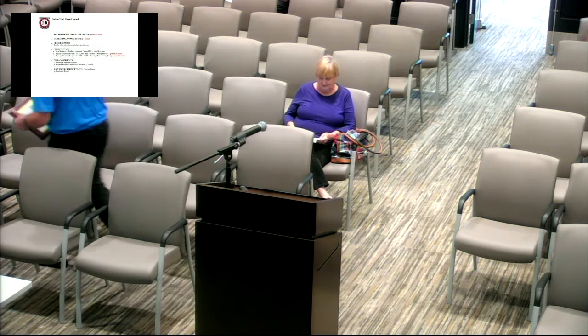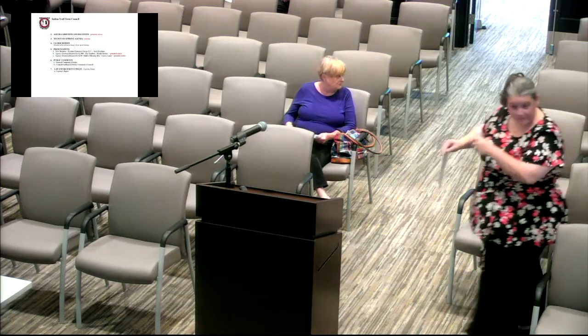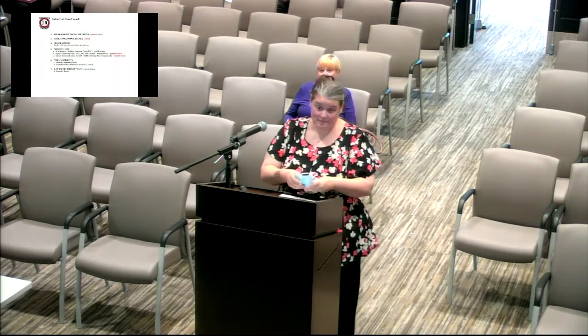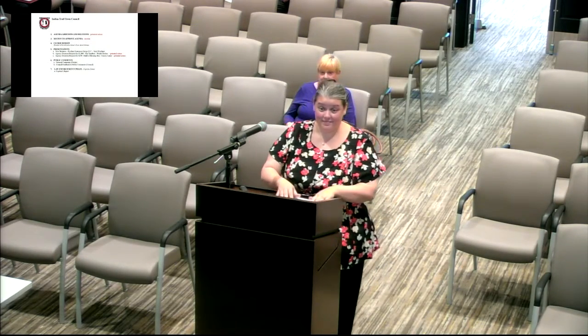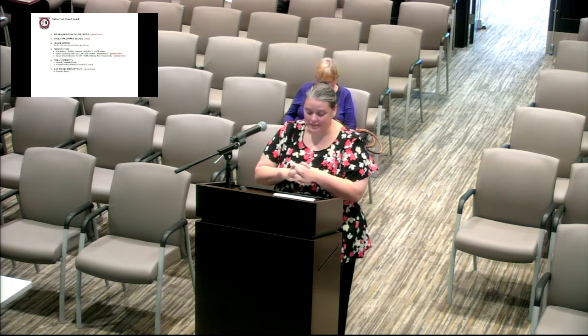The second presentation is an agency donation request from The Sandbox. Wendy Becker is here representing the organization and was invited to give a two-minute overview.